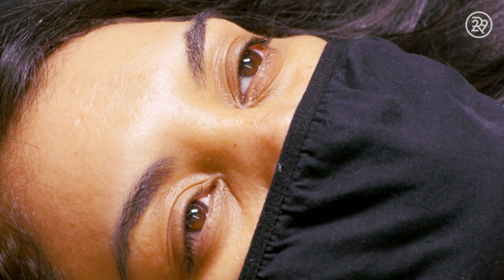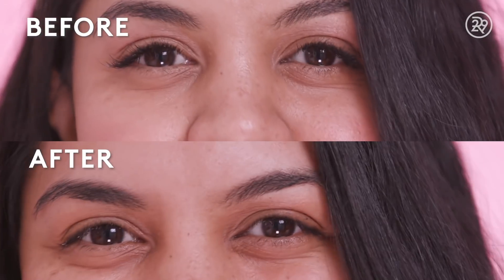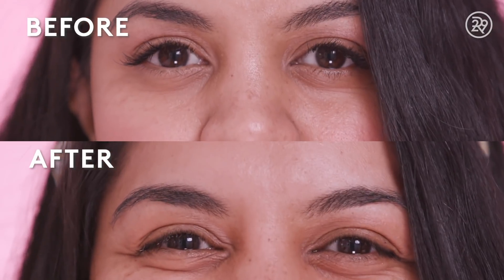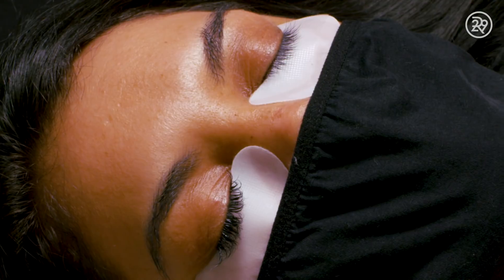When Dominique was removing my lashes, it just felt like someone was grooming my lashes and brushing them. It was actually really relaxing, and I took a little nap in there. Working with Dominique is a pleasure — she's really communicative. I am excited to get my lashes done in the future, because it's such a pleasant process.